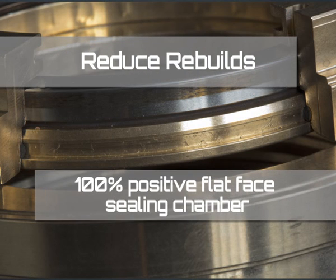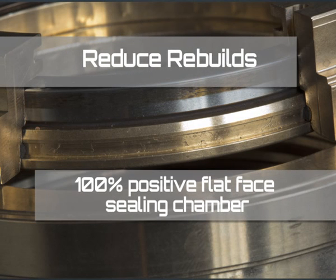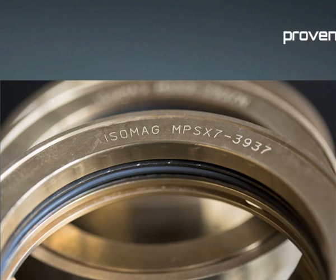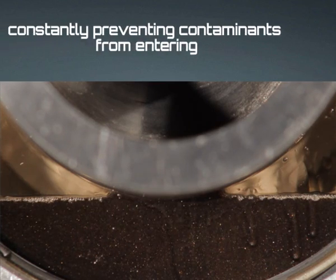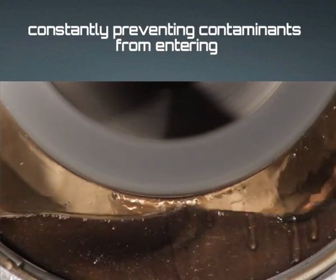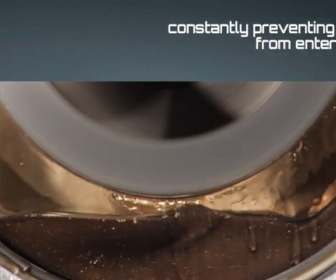Isomag offers you a 100% positive flat face sealing chamber with proven closed clearance labyrinth specifications. The new Isomag V6 and V7 models constantly prevent contaminants from entering bearing housings and gearboxes with or without shaft rotation.